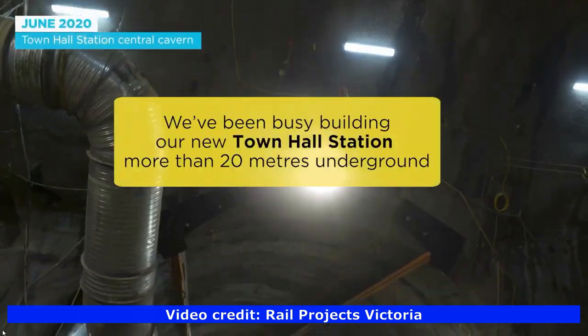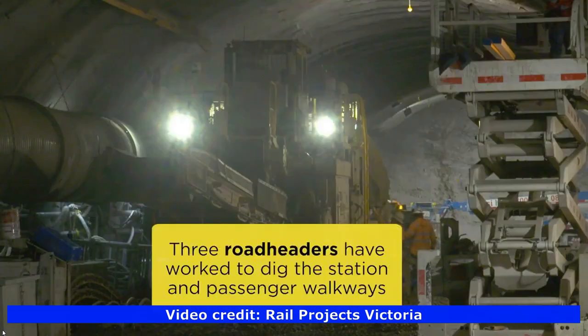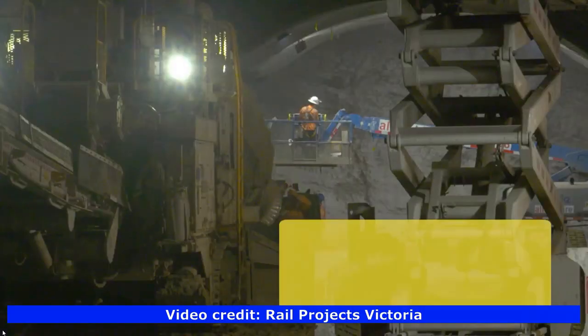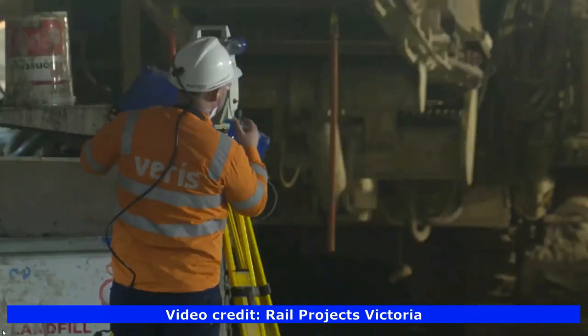In June 2020, the Town Hall Station breakthrough happened where they created a 220-metre long cavern using road headers. The road headers' cutter head can cut through rock three times stronger than concrete.